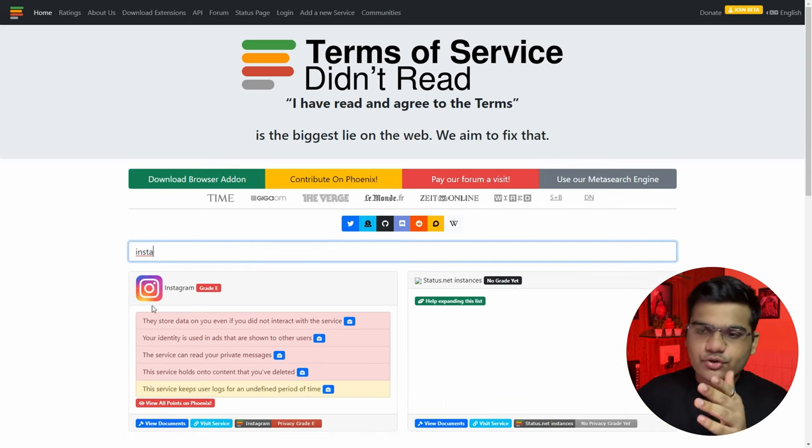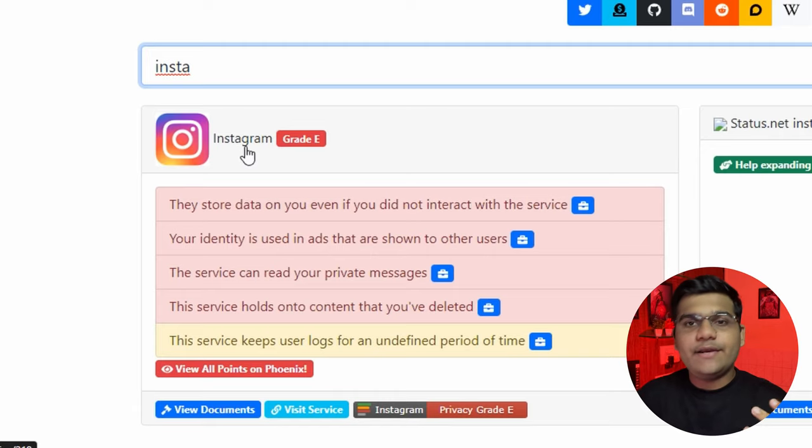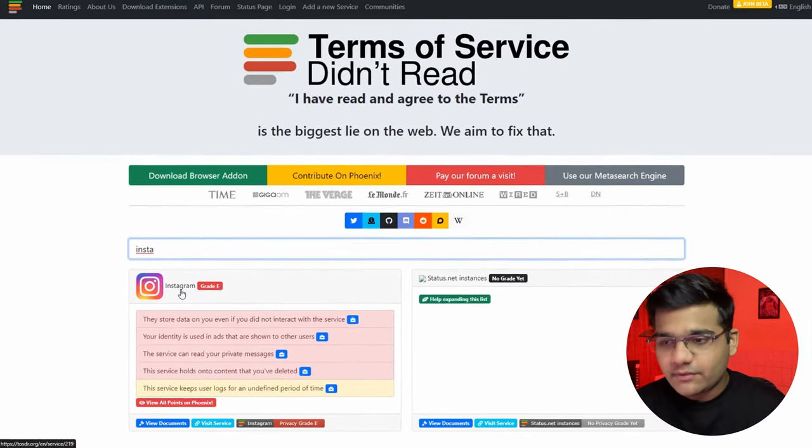You can search for any particular website or application. Let's search for Instagram — it will show you the app with a grade on the right side. The grade represents the level of privacy the application provides, so grade E obviously means the website doesn't really provide much privacy. To summarize, this website will keep you safe if you just read the basic summary of the terms and conditions.